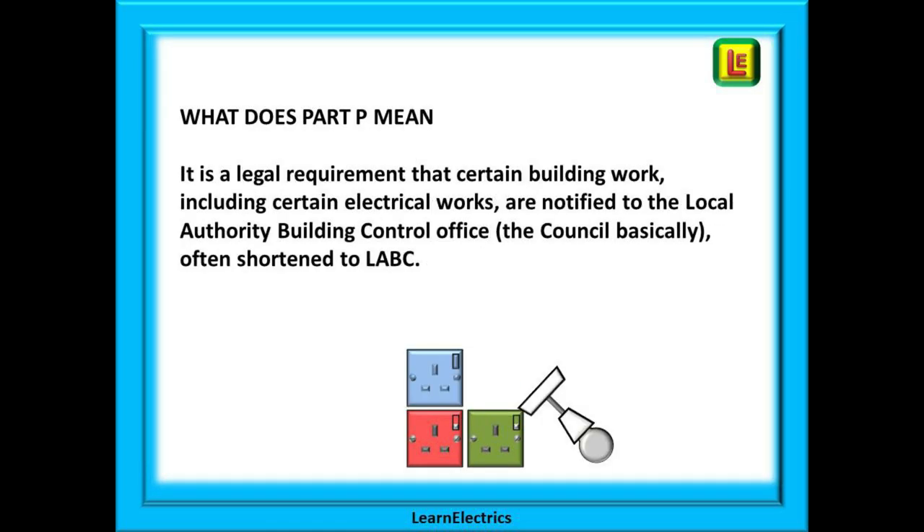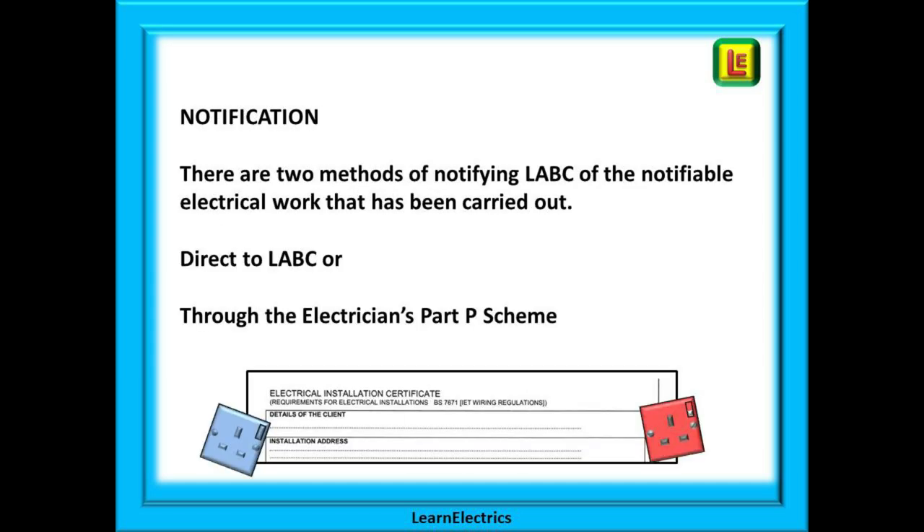What does Part P mean? It's a legal requirement that certain building work, including some electrical works, are notified to the local authority building control office — the council — often shortened to LABC. There are two methods of notifying LABC of any notifiable electrical work: directly to LABC, or through the electrician's Part P scheme.